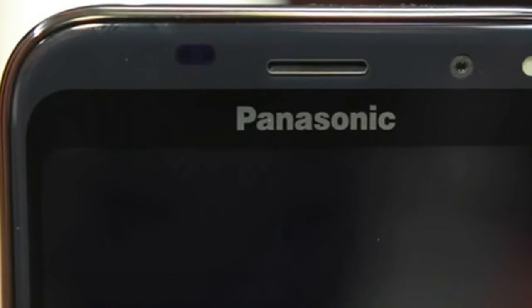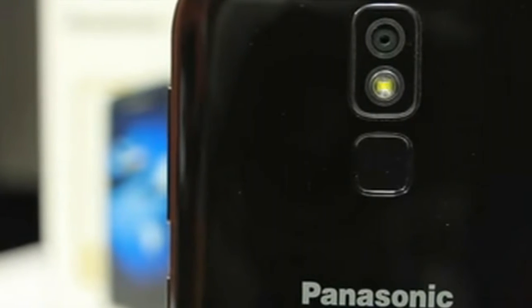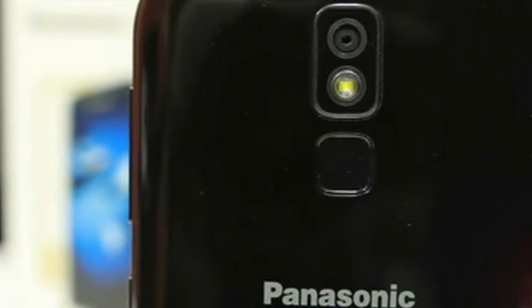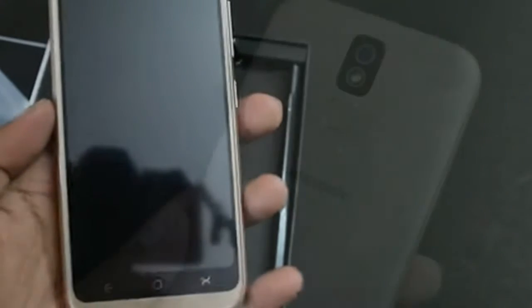It will arrive in four color choices: blue, black, gold, and dark grey. The Panasonic P100 features a 5-inch HD 720 by 1280 pixel screen with 2.5D curved glass design and Gorilla Glass for protection against scrapes.